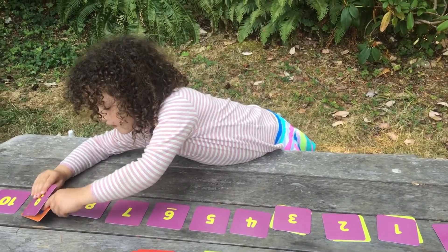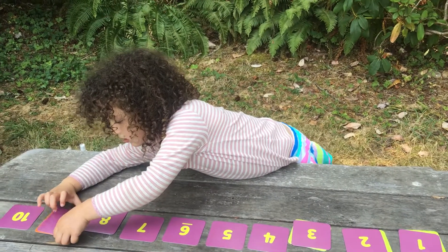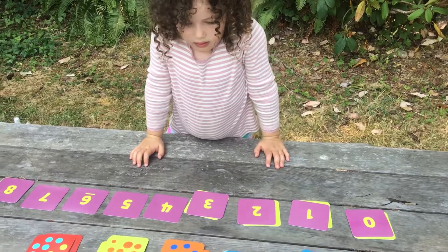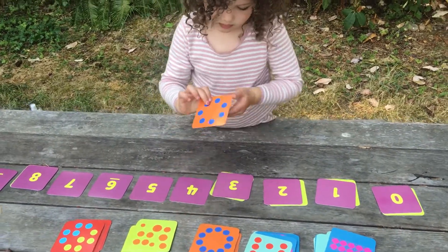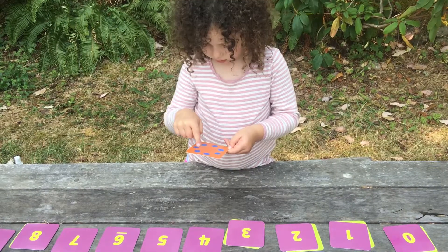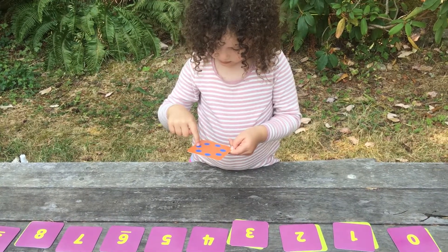Since Delia has played this game, she knows not to double count the ones in a circle. She remembers which one she started on and can stop at that one. One, two, three, four, five, six, seven.